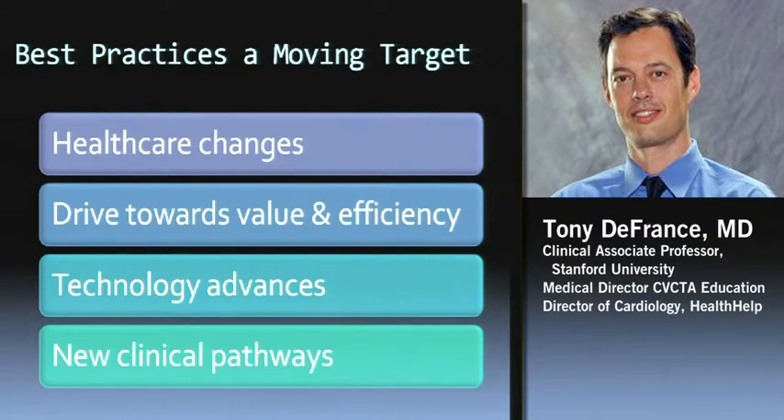Why is Best Practices a moving target? One of the big things, as most of you in the room know, is there's a lot of changes going on in health care right now — a big drive towards value and efficiency. It's also a moving target because as the technology advances, clinical pathways can change. New clinical pathways are developing with these advances in technology, especially cardiac CT. I think that's one that's come in and is kind of a game changer in some ways.